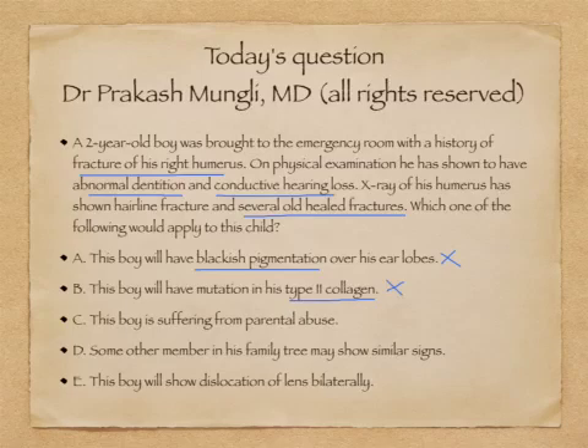Option C says this boy is suffering from parental abuse. This option is inserted because parental abuse — specifically battered baby syndrome — is one of the differential diagnoses for repeated fractures in a two-year-old. In battered baby syndrome, you will see several old healed fractures due to trauma. However, in battered baby syndrome we generally don't see dental abnormalities or conductive hearing loss, so I will rule out option C.